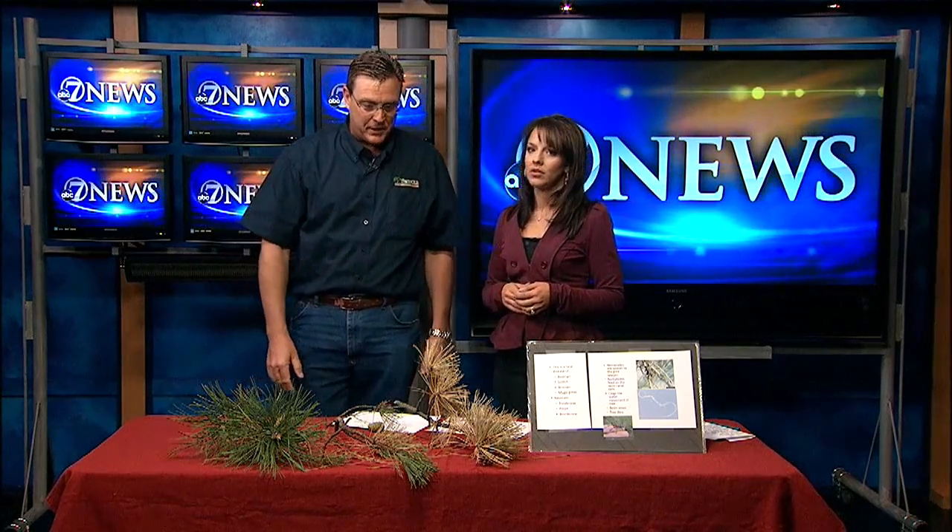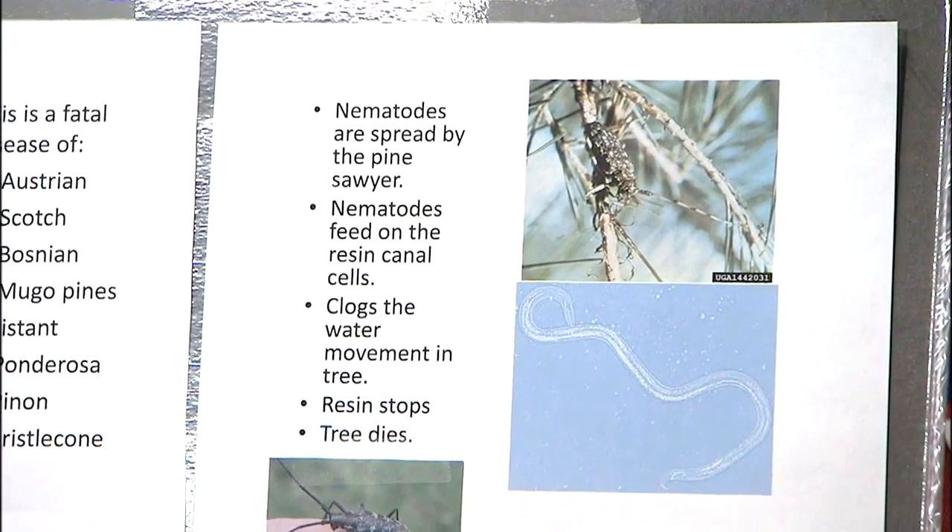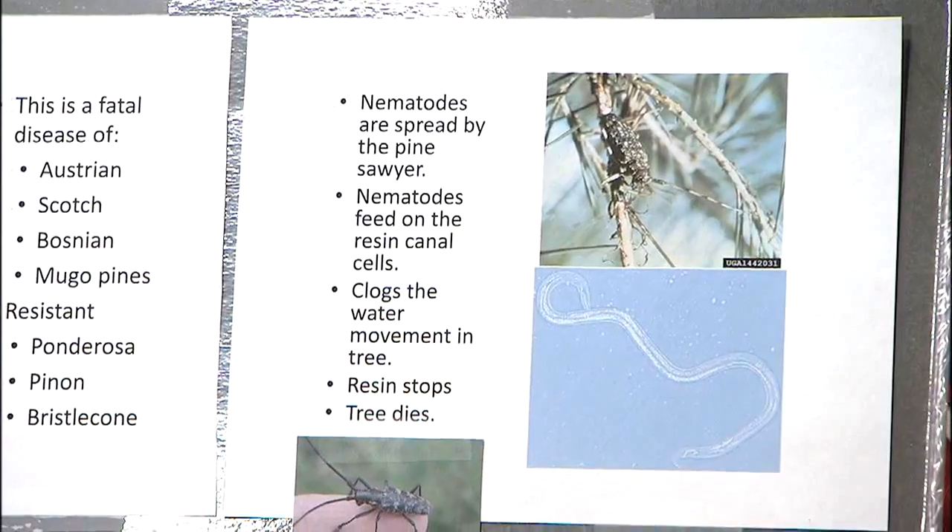How do you know if your pine tree has this? This particular disease happens very quickly. Beautiful Austrian or Scotch pines look great, and six weeks later — dead. It happens very, very quickly. And where this disease comes from, it's actually coming from the Midwest, not from the mountains.